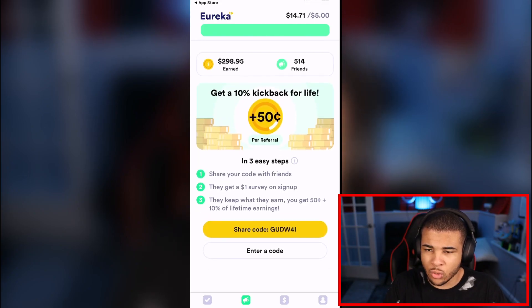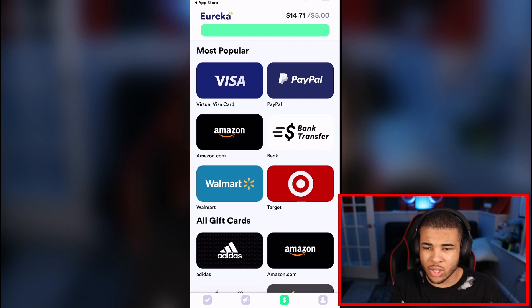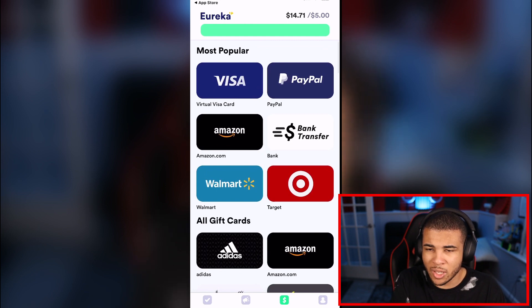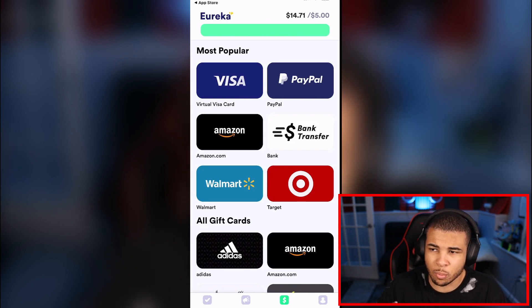So what is this app? Eureka is a paid survey app that lets you take surveys and get paid for them. I've made over $200 here. You can cash out via Visa, PayPal, or bank transfer — all of which you can use on Shein. On PayPal you can use it on Shein directly, or transfer to your bank. Visa gift cards are definitely accepted on Shein since they accept cards, and the bank transfer is self-explanatory.